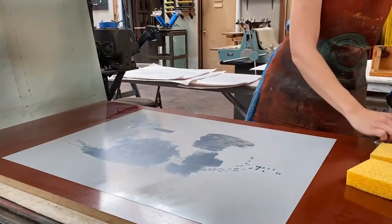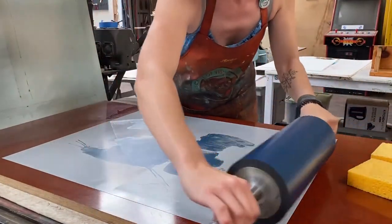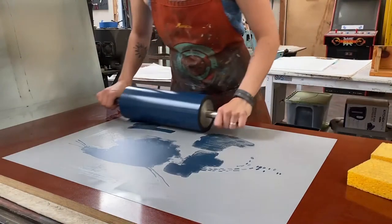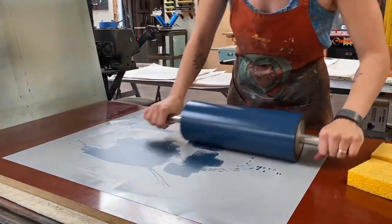I loved the process of drawing on the stone. There's just something different about the feel of your hand on the material, and the smells, and the way that it goes through so many processes — and you're never exactly sure how it's going to end up. It's very surprising and free in a way.